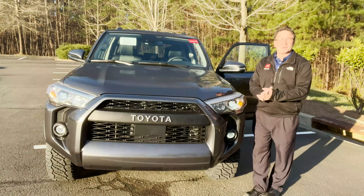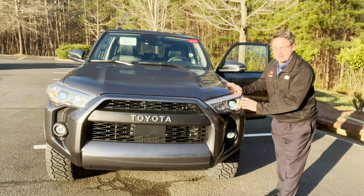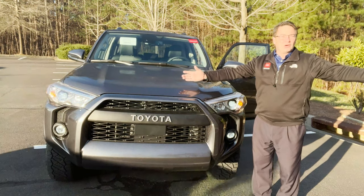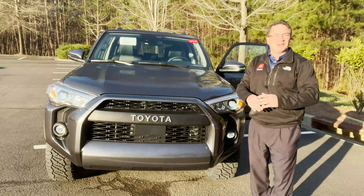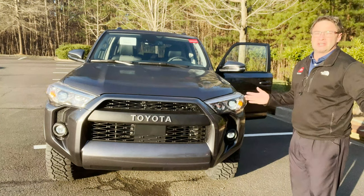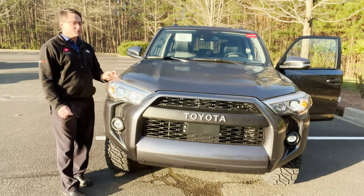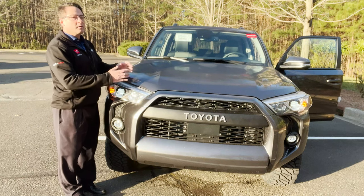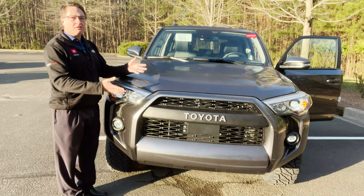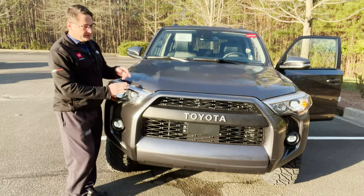What I am excited about is that for 2022, all 4Runner trim levels have LED fog lights, LED high beams, and LED low beams. So you've got brightness, cool looks, something that's going to last a long time with a low cost of ownership. Visibility is much improved versus traditional halogen bulbs. 4Runners have Toyota Safety Sense, which includes pre-collision system with pedestrian detection, dynamic radar cruise control, lane departure alert, and automatic high beams.